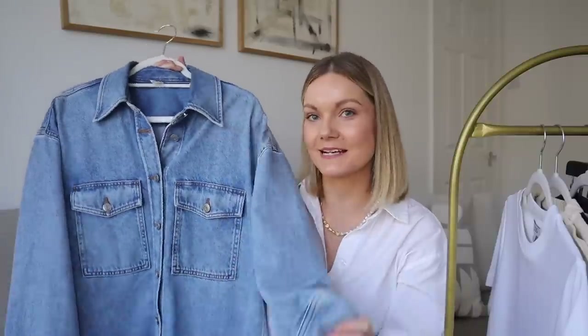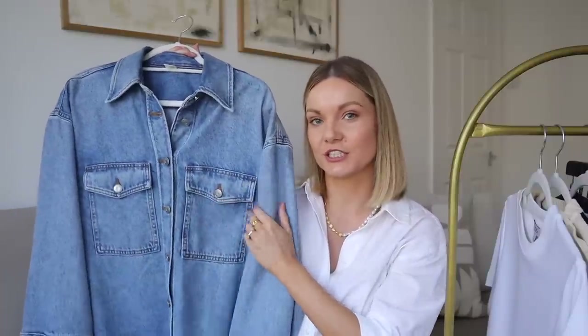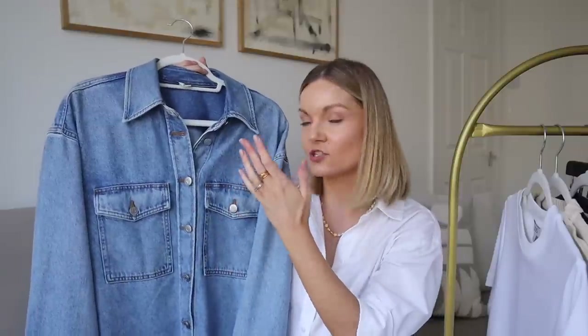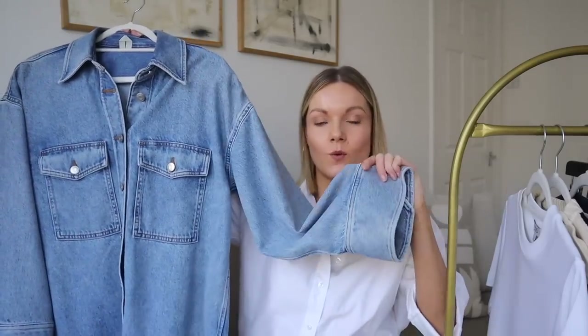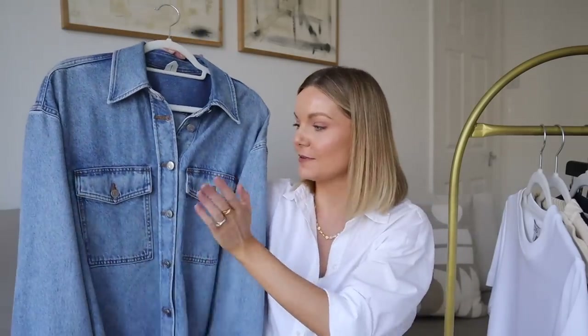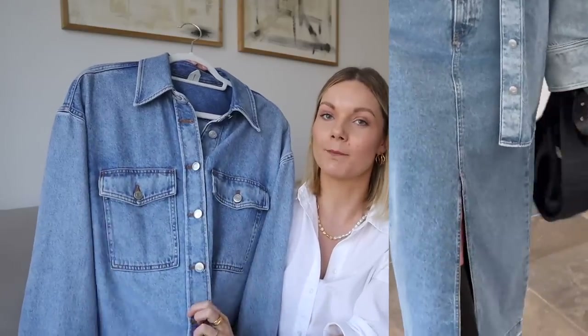The next piece is this beautiful shirt-shacket hybrid. The reason I picked this up is because it's going to be super versatile — I can wear it buttoned up and tucked in with my jeans as a double denim look, or wear it open as a jacket. So we've got a two-in-one design. It is honestly the softest denim ever, and we've got a gorgeous wide sleeve with a wide cuff too.